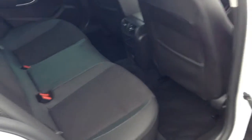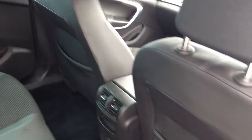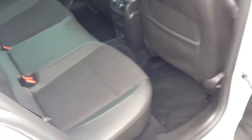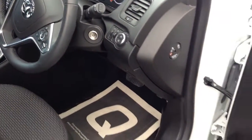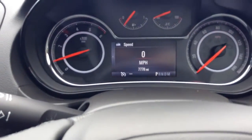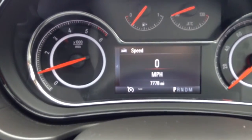This is the interior. It also has part leather seats. This Insignia has done 7,778 miles.